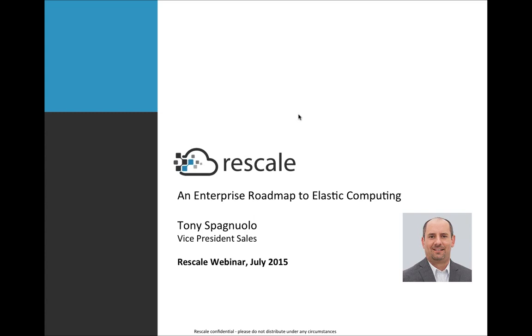Good morning. Thank you to everyone for joining us. We'll go ahead and get started. Before we start with the first of Rescale's ScaleX Enterprise webinar series, just a couple of small housekeeping items. We'll be taking questions during the Q&A at the very end of the presentation, but please feel free to ask any during the presentation in the questions section of the GoToWebinar.